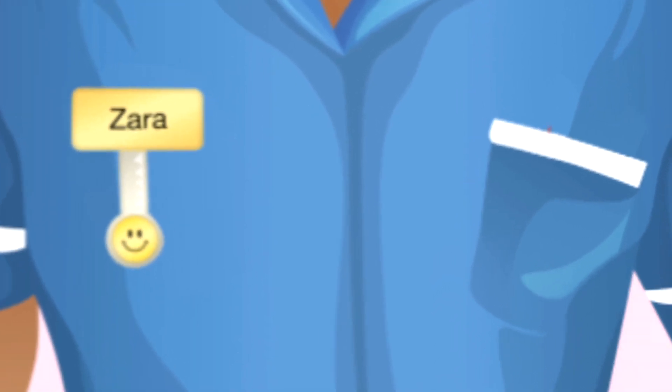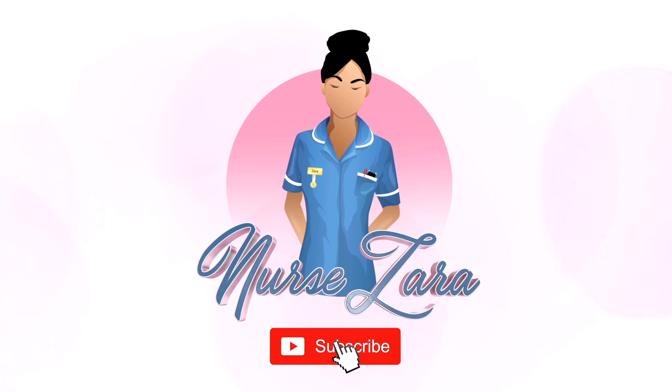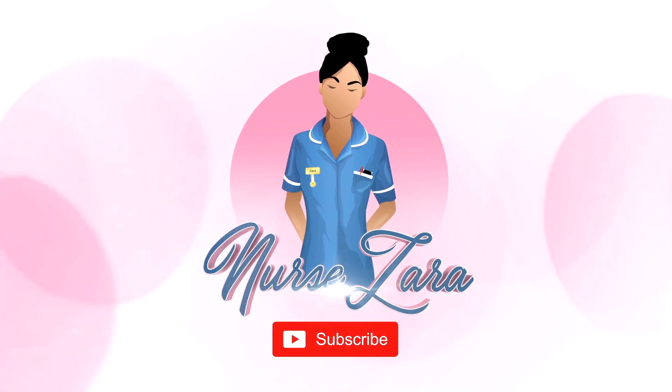Hello everyone and welcome back to my YouTube channel. It is Nurse Zara here and today's video is all about nursing essentials for your clinical placements. Everything I am going to say in this video has been tried and tested personally. I wish I had gone into placements with this knowledge — there are so many things I've learned over the years that I wish I had on my first day of placement, just to make life that little bit easier.